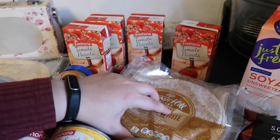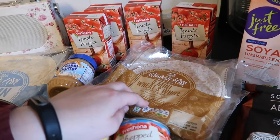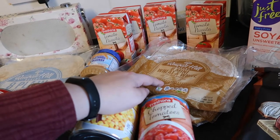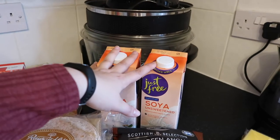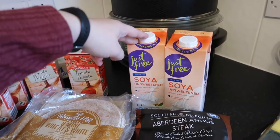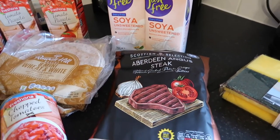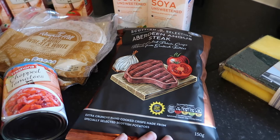Three packets of mini wraps — I always get the wheat and white ones. I'm not sure how much wheat flour is actually in them versus white flour, but I believe wheat flour has more fiber, which helps digestion. Two cartons of unsweetened soy milk — I'm going to try making the mac and cheese white sauce with it; I'll google whether that works before I waste anything. And I got these Aberdeen Angus steak crisps — they just looked good and I was hungry in the shops, so there we go.